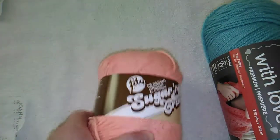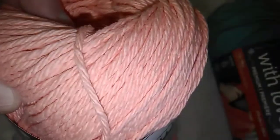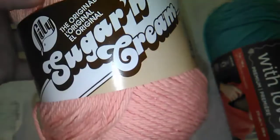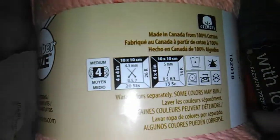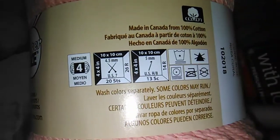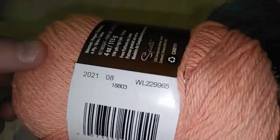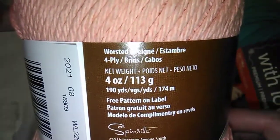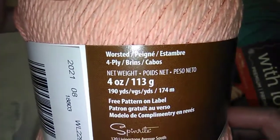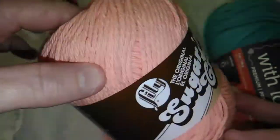My other skein of yarn is this Lily Sugar and Cream — it's 100% cotton and I really like using this yarn. This is the super size. It's a size 4, size 7 knitting needles, size H crochet hook, 100% cotton. This color is Coral Rose. It's 4 ounces or 113 grams, 190 yards or 174 meters. It's a four-ply and it's such a nice clean looking color — really pretty.